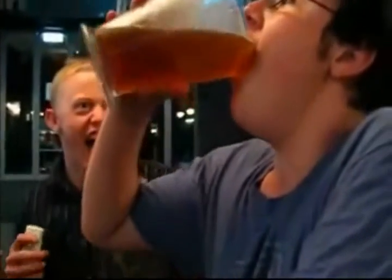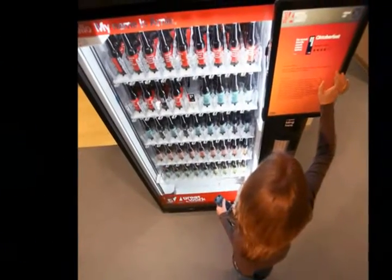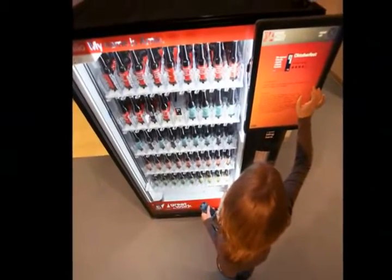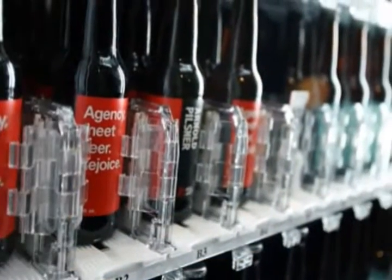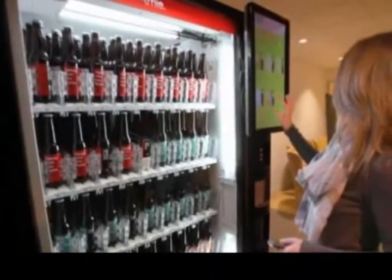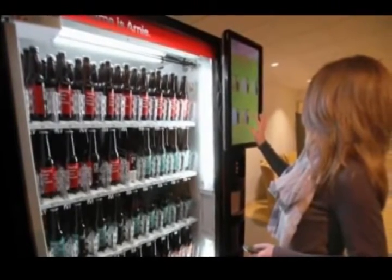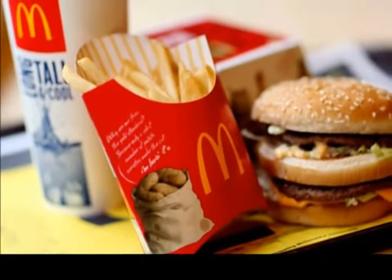Can getting liquored up at work cause you to brew more success and become more productive around the office? This one Boston-area advertising firm has put that theory to the test and wants to raise a glass and celebrate the success of implementing such an ingenious marketing ploy. Arnold Worldwide can raise their hands as the creative masterminds who decided to incorporate bringing brewskis into the workforce.